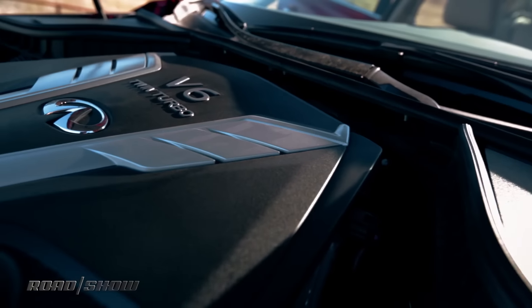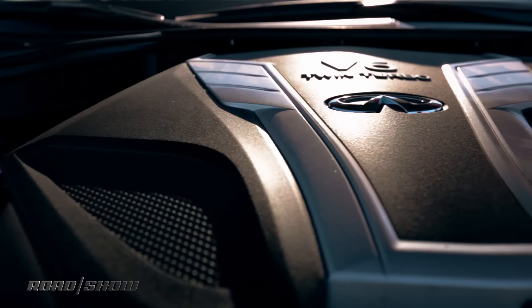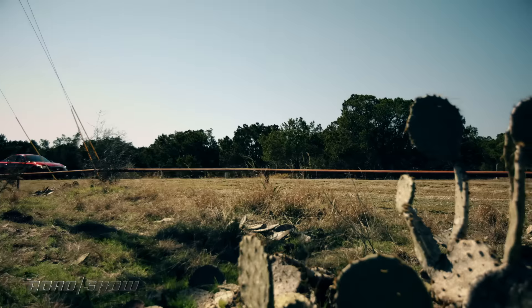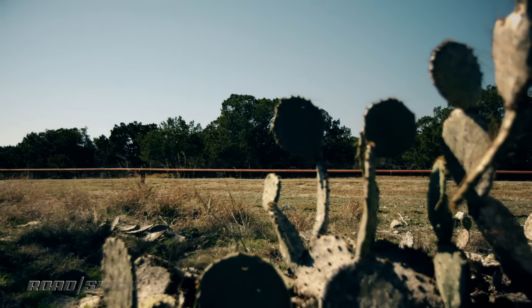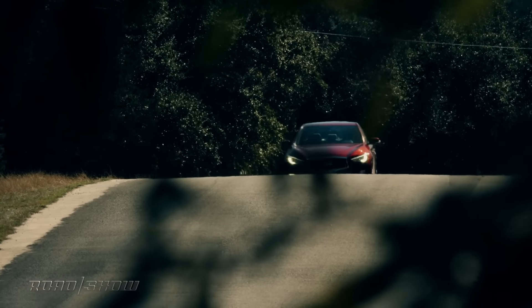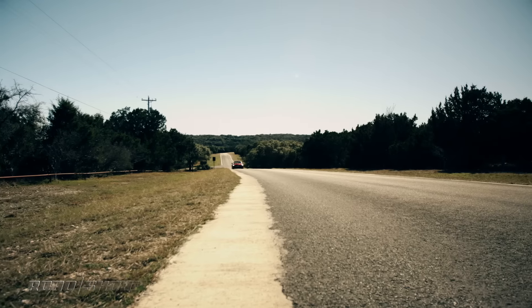The Red Sport model has a 3-liter twin-turbo V6 good for 400 horsepower and 350 pound-feet of torque. You can also get this in a 300 horsepower version, but it's the exact same engine — it's all about software. So tuners, come on, tune up your computers; you're going to be able to bump these things up way high. Power goes to the rear wheels through a seven-speed automatic transmission.